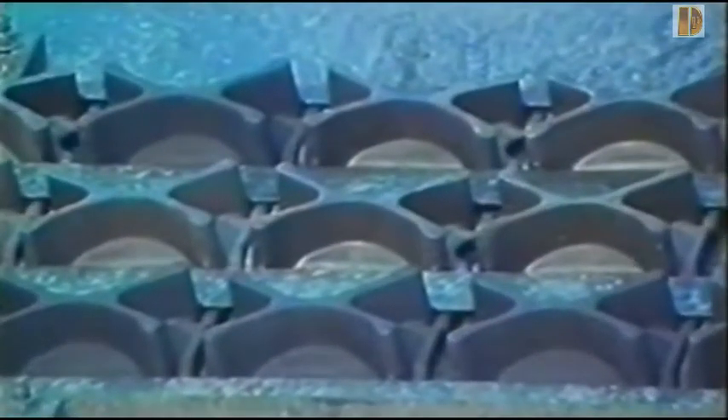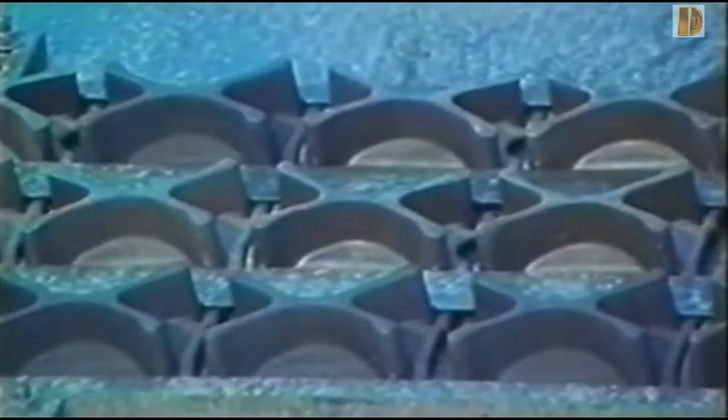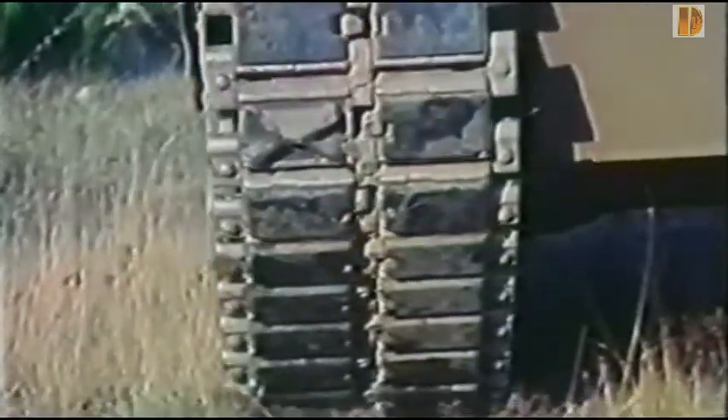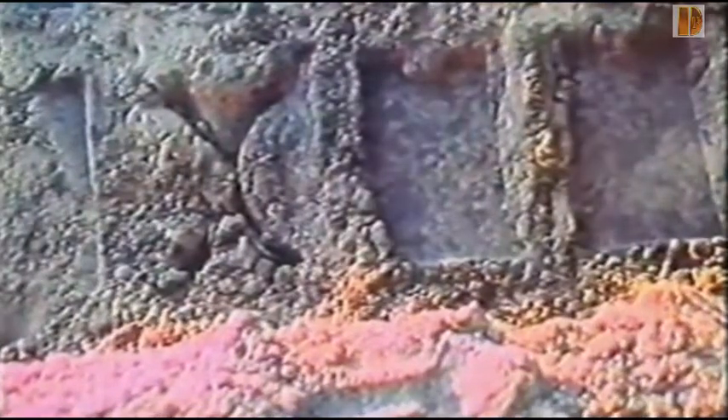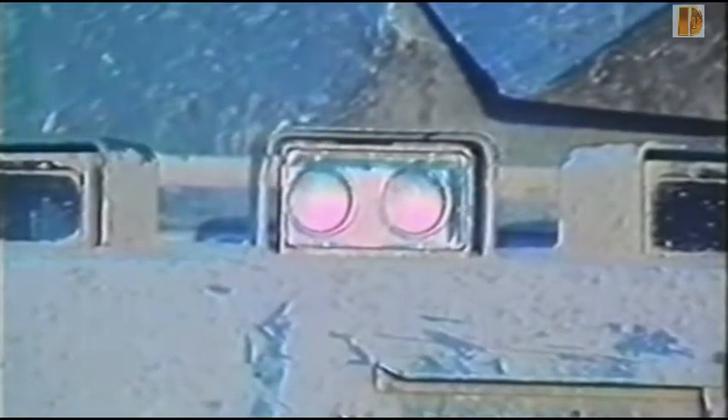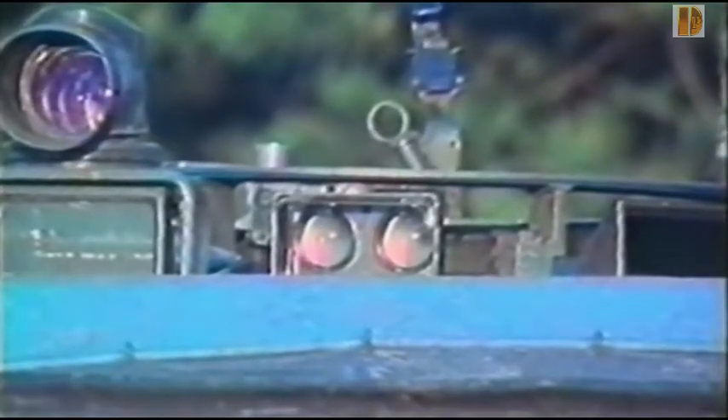Le tireur dispose d'un viseur télémétrique TEM-2A d'une base de 172 cm, traversant le toit de la tourelle sur toute sa largeur. Il a une capacité de grossissement par 16. Le TEM-2A peut déterminer les distances comprises entre 400 m et 15 000 m. La télémétrie peut s'effectuer de deux façons, par coïncidence ou par stéréoscopie.